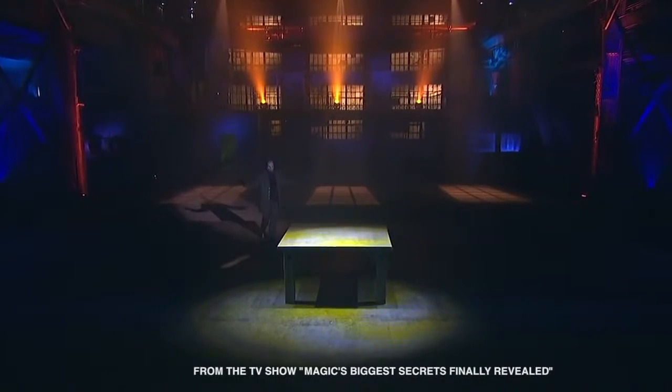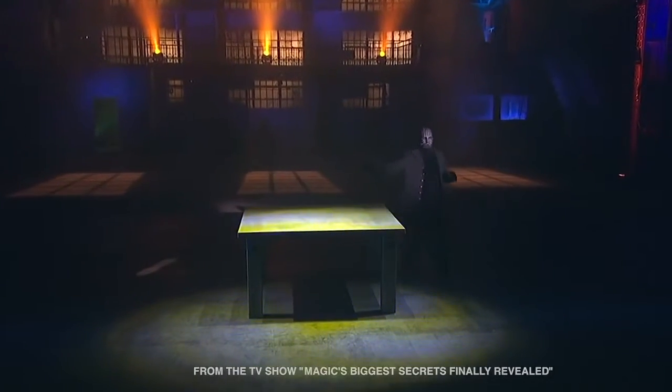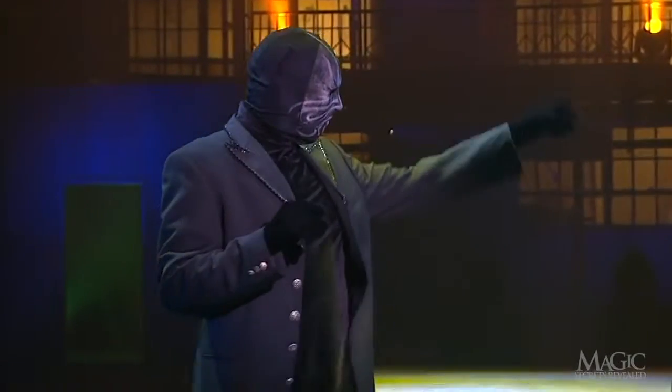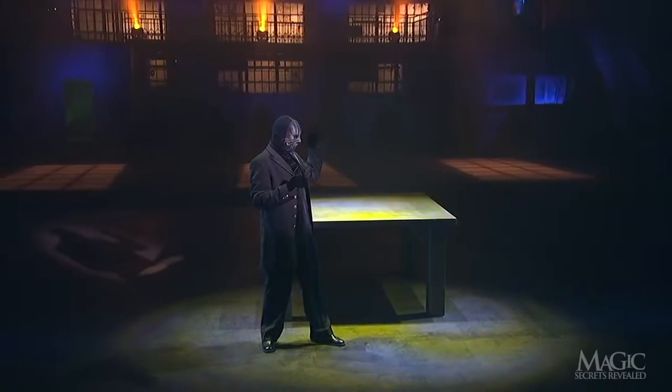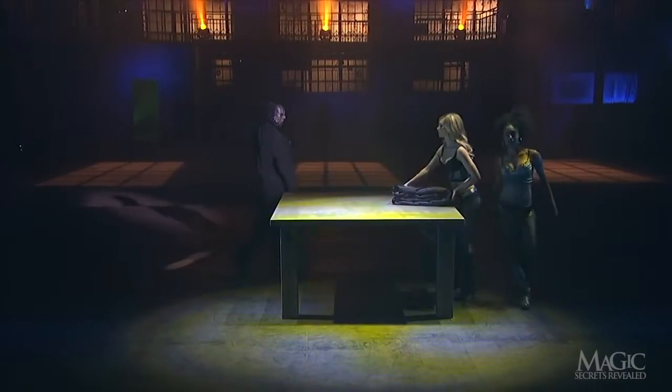Tonight's first delusion demonstrates the magician's power to convince the audience he can make his assistants come and go at will. Here are two of them now. So far, he's delivered on half of his promise.